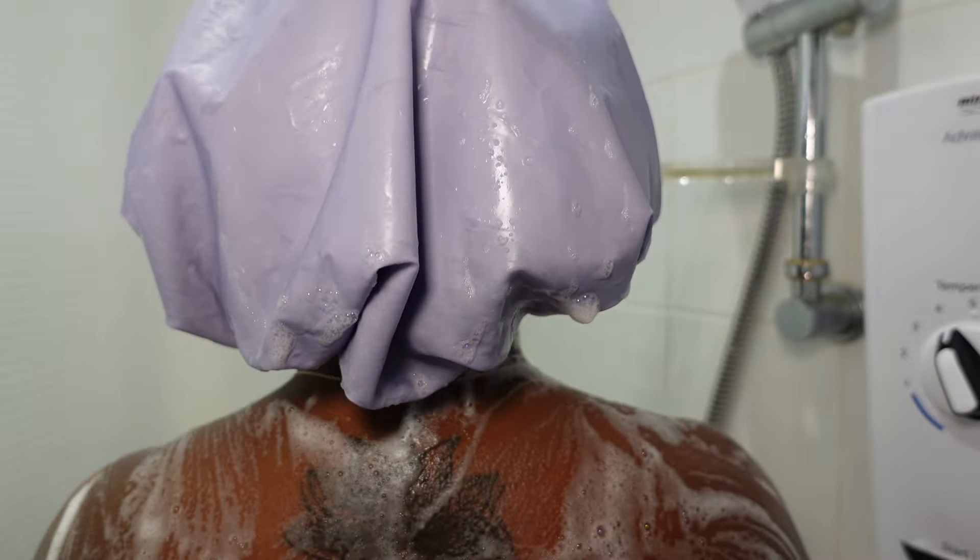Next up I shave my legs. I grab the newest razor I can find and I like to make sure my legs are nice and smooth, so I take my time shaving in gentle upward and downward strokes because I find that works best for me.